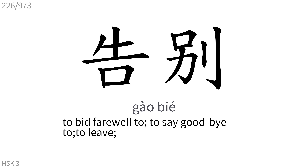告别: To bid farewell to, to say goodbye to, to leave.